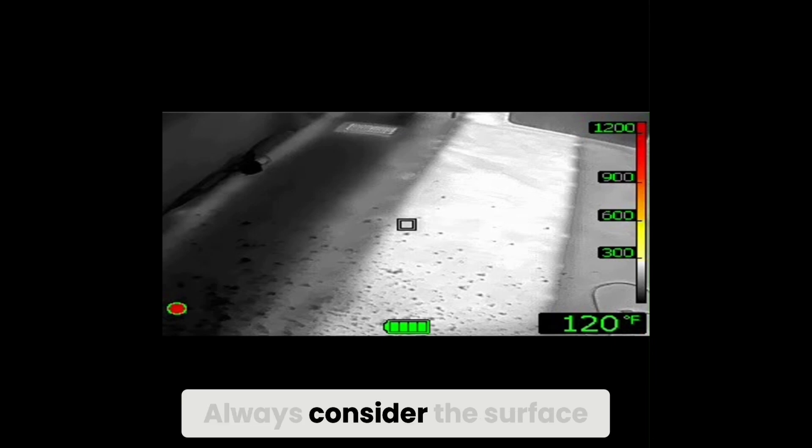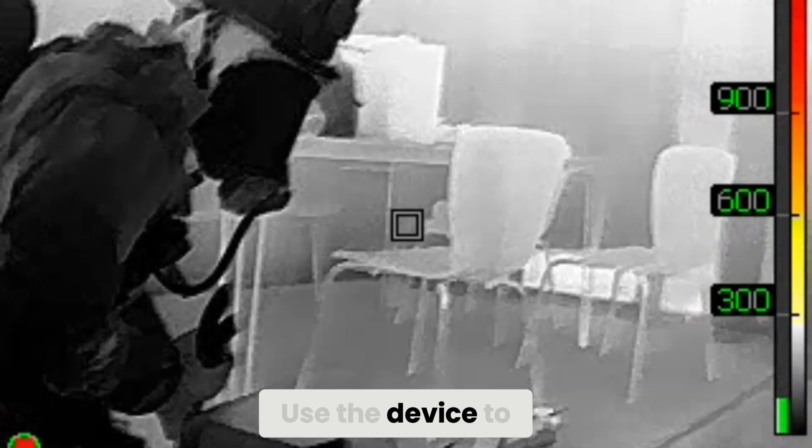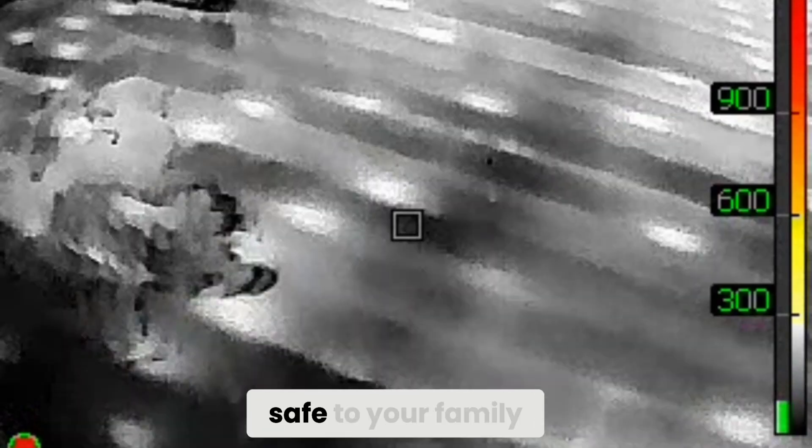Always consider the surface and the context of what you can and can't see. Use the device to help you stay intelligently aggressive, do your job, and get home safe to your family.